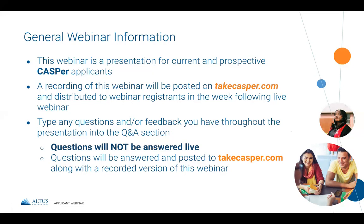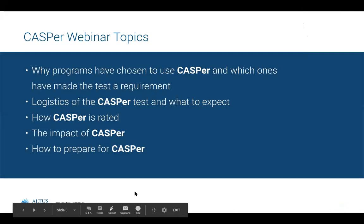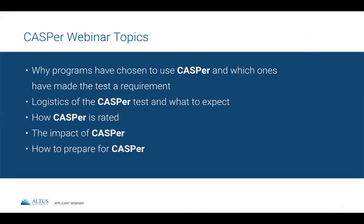We invite you to ask questions throughout the session, but please know we're not going to be responding live. We'll be posting the answers to those questions the days following this webinar, along with a recording of today's session. We have members of our team monitoring incoming questions and we'll get those answers back to you as soon as we possibly can. We'd also love any feedback about anything we're not communicating well or something you couldn't find on our website. The main points we'll cover today are why programs have chosen CASPer, the logistics of the test, how CASPer is rated, the research and validity behind it, and how to prepare.